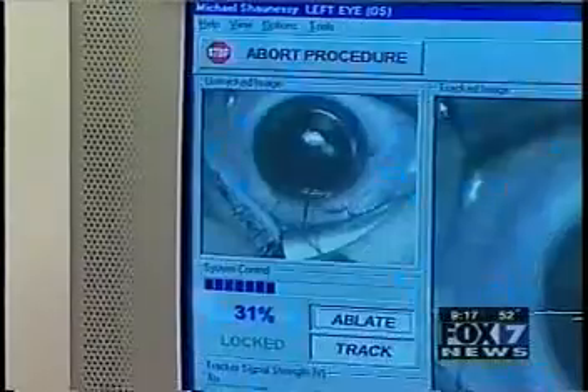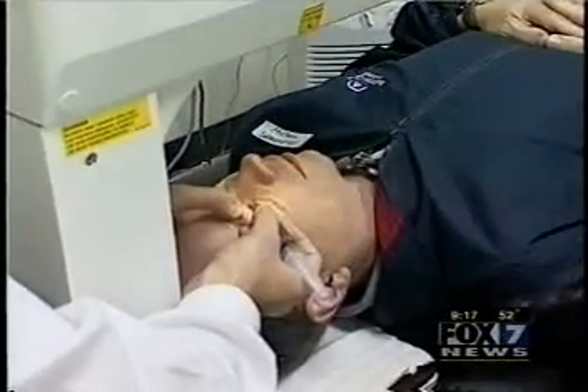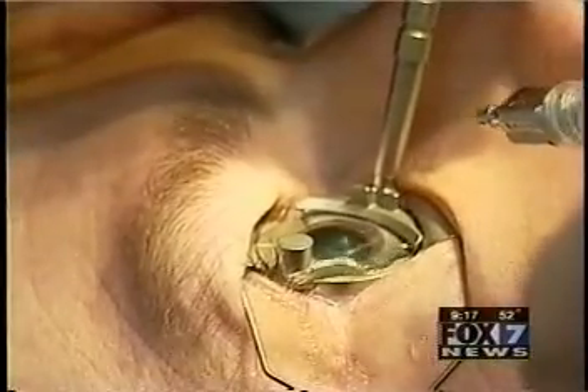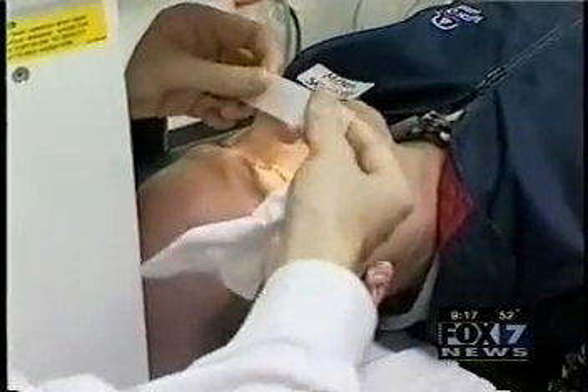20% done. 51 seconds remaining. Perfect. The tracker's very useful because Mike's moving his eyes. Procedure complete — that was perfect. Keep looking straight ahead. With one eye finished, Dr. Wong repeats the procedure, and Shaughnessy is just hours away from knowing how well his new set of eyes will work.